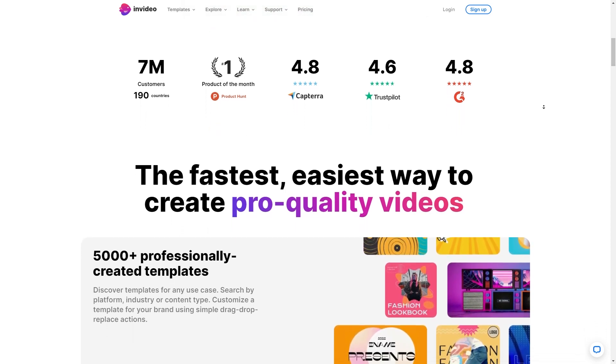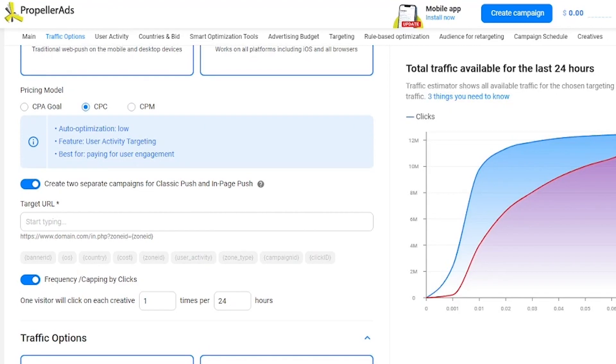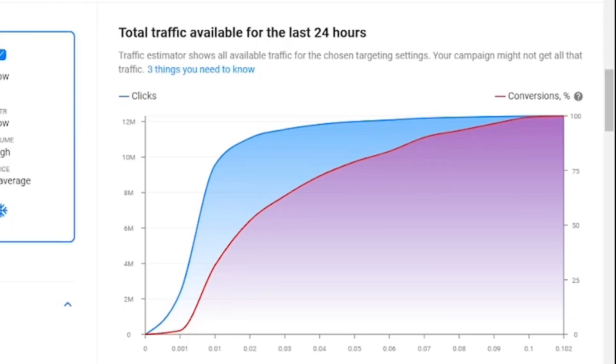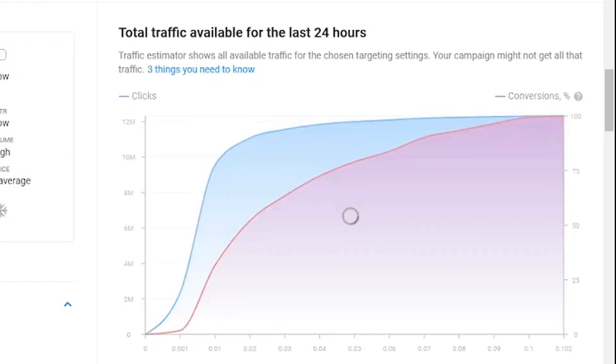Hop back to Propeller Ads, choose the ad format you fancy, upload your ad, and set your targeting options — boom, you're done! And here's the best part: real-time performance tracking. You can see exactly how many people are clicking on your ad and converting on your landing page. Use this data to tweak and improve your ad campaign and watch those results get better and better. Running ads is a powerful way to amp up your traffic and start raking in those commissions. With InVideo for creating killer ads and Propeller Ads for targeting your audience, you're on your way to making some serious cash.